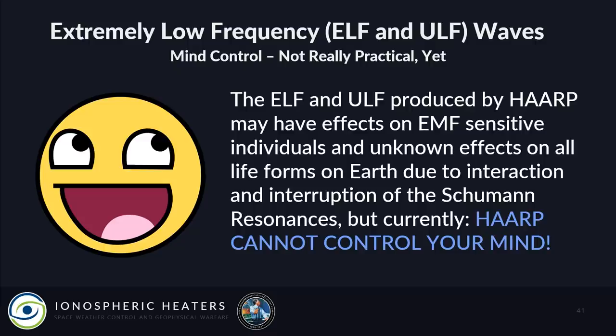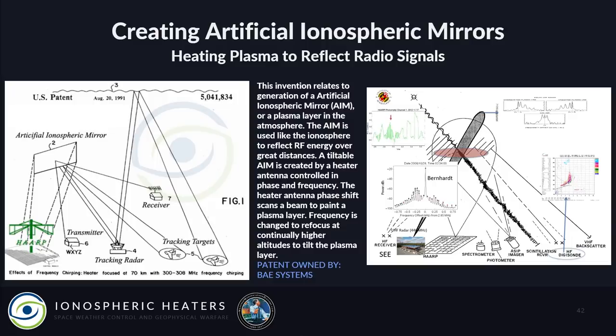ELF and ULF produced by HAARP may have effects on EMF-sensitive individuals and unknown effects on all life forms on Earth due to the interaction and interruption of the Schumann resonances. Currently, HAARP cannot control your mind — tell you to go kill somebody — but it likely does have an effect on your nervous system, because we are all connected to that signal whether we like it or not.